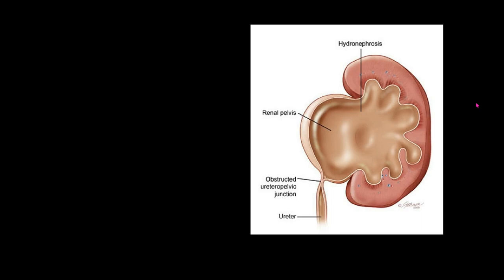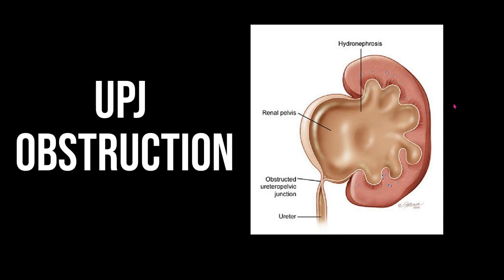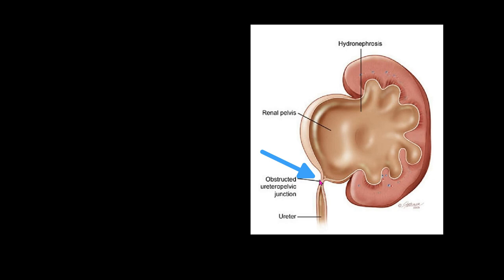In this quick video, we're going to talk about UPJ obstruction, or ureteropelvic junction obstruction, where there's a narrowing or blockage in the tube that leads out of the urine chamber from the kidney, causing slow drainage of urine from the kidney.